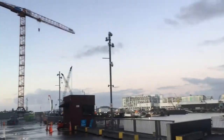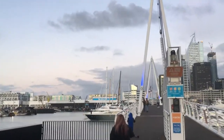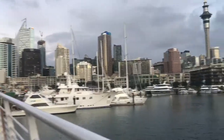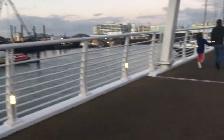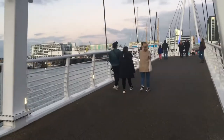This is now the Viaduct Bridge. My son's already there about to cross. You can see there's a big TV over there. This is the viaduct, sort of a landmark here in Auckland. I'm getting closer to the bridge — wow, nice view! Some people are crossing the bridge as well.